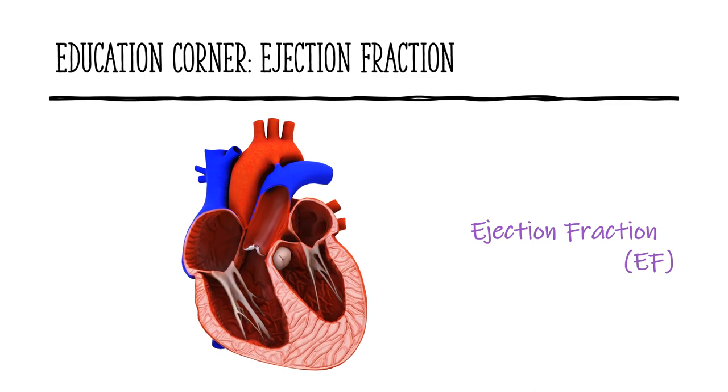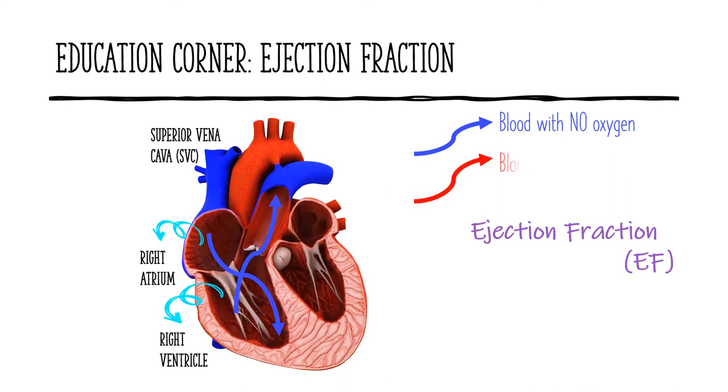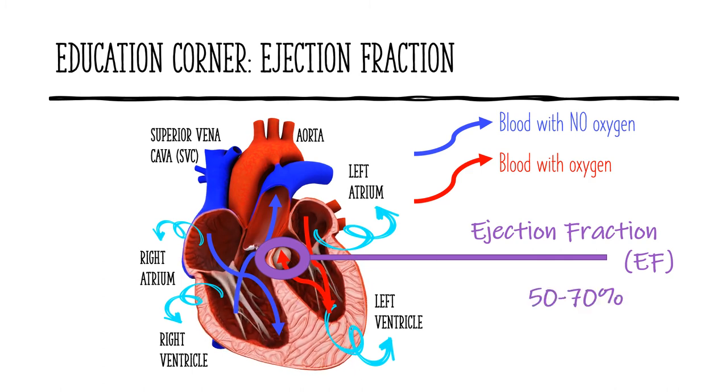Ejection fraction is a lab value that is heavily focused on in patients with heart failure. In order to understand what ejection fraction means, we have to understand the flow of blood through the heart. Blood without oxygen that comes from the veins in the body enters the heart through the superior vena cava and into the right atrium. From the atrium, the blood is pumped into the right ventricle and then out into the lungs to receive oxygen. The oxygenated blood then reenters the heart through the left atrium, is pumped into the left ventricle, and then circulated throughout the body from the aorta. Ejection fraction is a measurement of the percentage of blood flowing out of the left ventricle during a contraction or heartbeat. A normal EF is 50 to 70 percent, measured most commonly through a non-invasive echocardiogram, or echo.